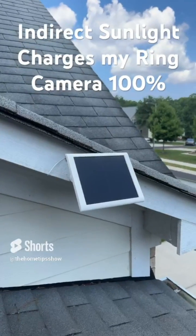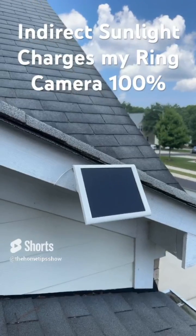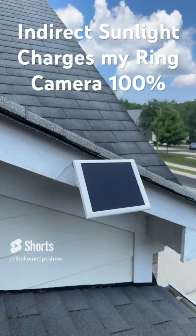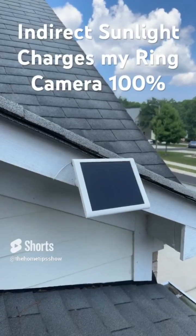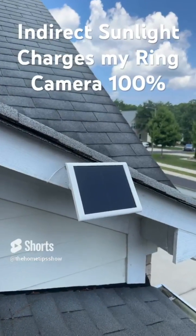So the bottom line is: while you should always avoid placing solar panels in darker, shady areas, and of course direct sunlight is always preferred, indirect sunlight is sufficient for charging your Ring camera.